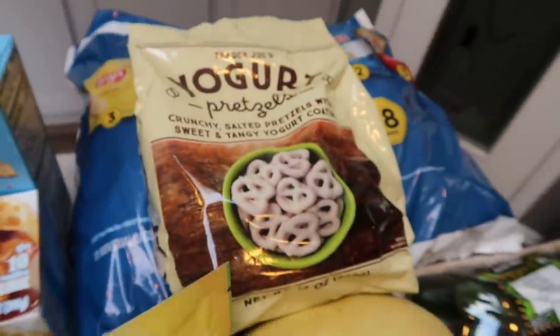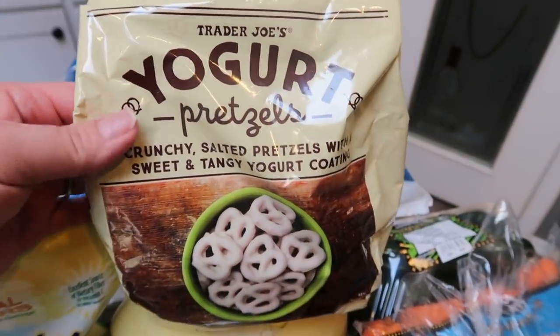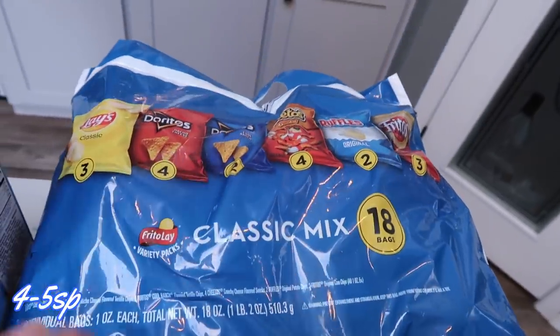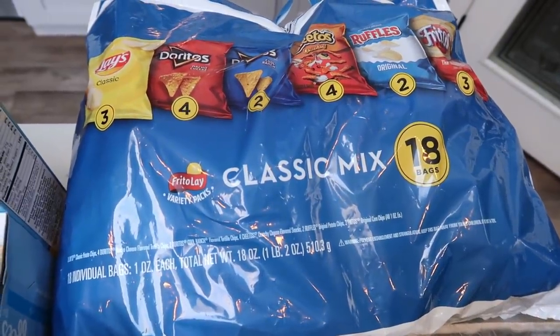For my husband's lunches, I grabbed the Trader Joe's yogurt pretzels — we used to buy these all the time and haven't in a very long time, so I'll just bag those up for his lunches. I also grabbed a big classic mix 18-bag pack of chips for his lunches — they're actually not too bad in smart points.